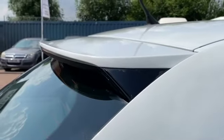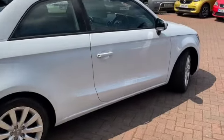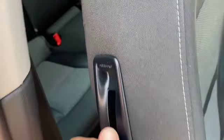Lovely little lip spoiler there and as you can see it is in lovely condition all the way around. We've got remote central locking and as it's a three-door there's a lever just on the side of the seat to give you access to the back seats.